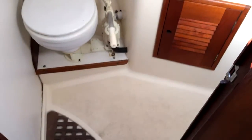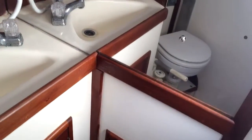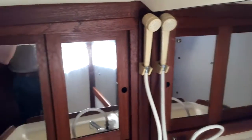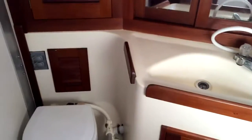Going into the day head, we have a Japsco manual flush head here. Something really great about this space is that there are lots of mirrors in this vessel, and as you can see in this head, all the mirrors really make it feel like a much larger space than it is. Even though it's already a fairly large space for the boat, it just really opens things up and makes it feel very light and airy aboard.